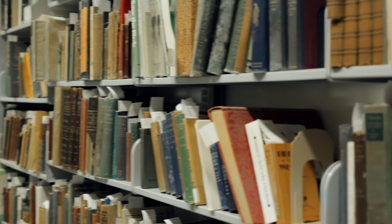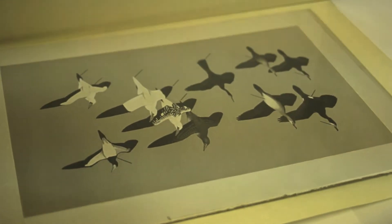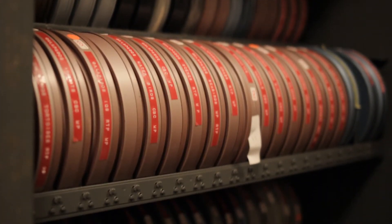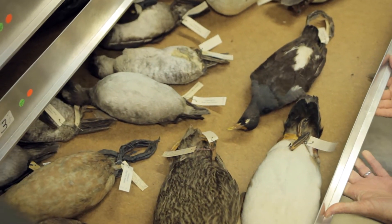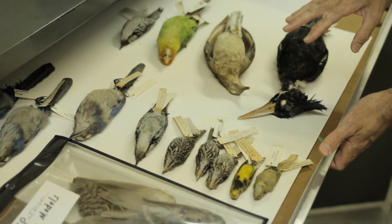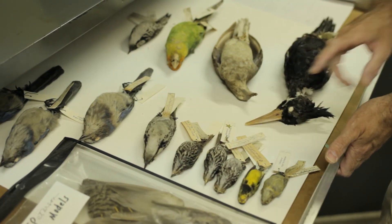The Institute maintains the world's largest collection of Dr. Peterson's works, including drawings, film reels, photographs, and slides. Study skins, which are preserved bird specimens, are used as reference materials and include examples of species that have long been extinct, making Dr. Peterson's records a priceless look into the past.